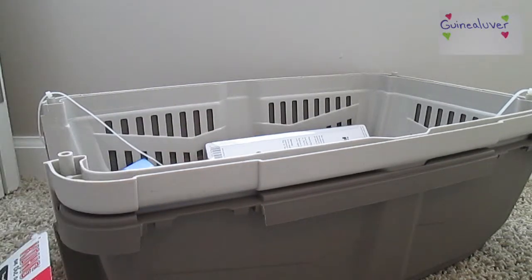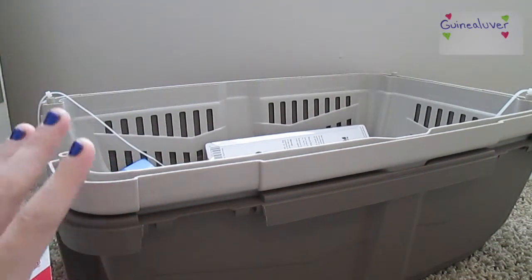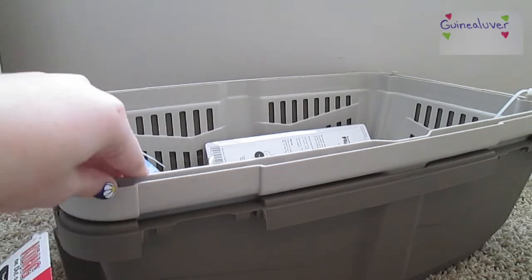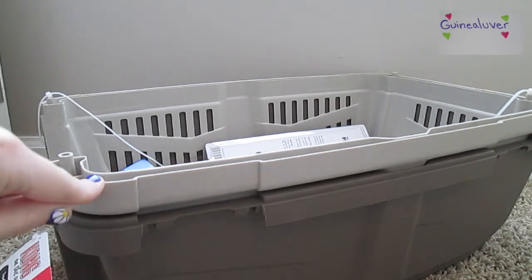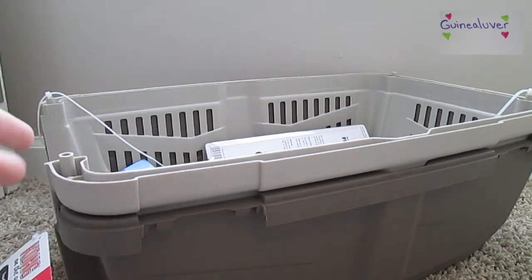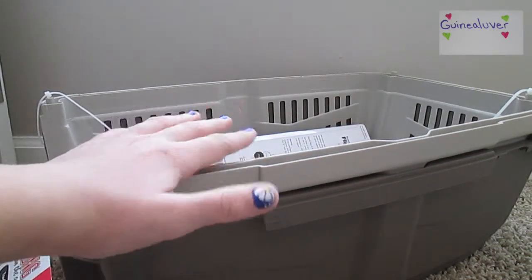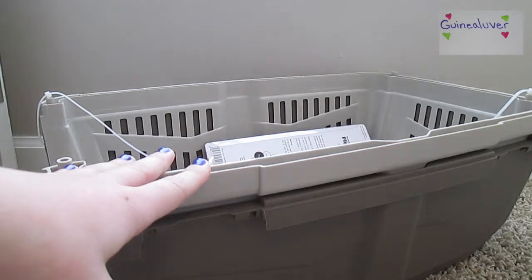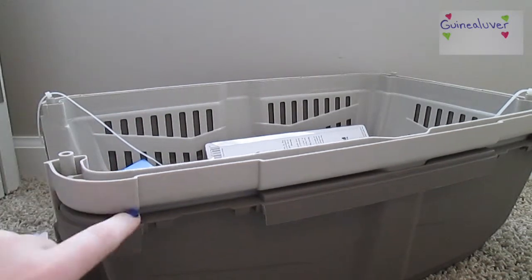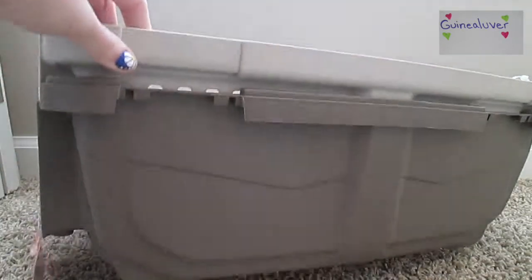Hey guys, I'm back with another video — it's been a couple of weeks. I thought I'd do a quick haul for you. As you guys know, I'm going to rescue another pig, but I won't be able to until a couple of months from now since they have to accept my application and find out which guinea pig is a good match. Another requirement we didn't have was a hard carrier, so I thought I'd do that haul.